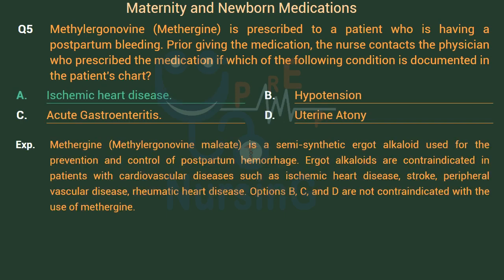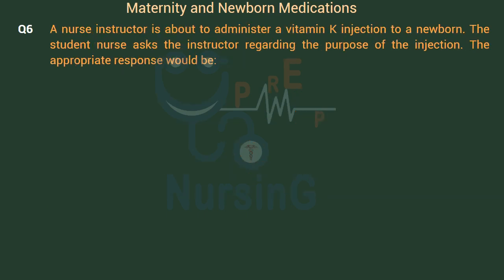Methergine (methylergonavine maleate) is a semi-synthetic ergot alkaloid used for the prevention and control of postpartum hemorrhage. Ergot alkaloids are contraindicated in patients with cardiovascular diseases such as ischemic heart disease, stroke, peripheral vascular disease, and rheumatic heart disease. Options B, C, and D are not contraindicated with the use of Methergine.